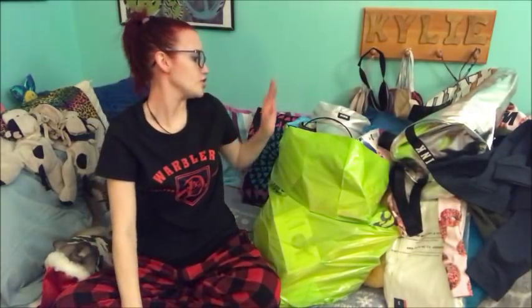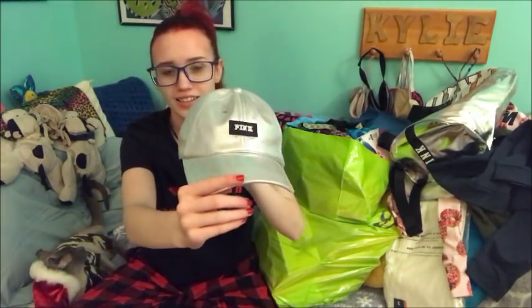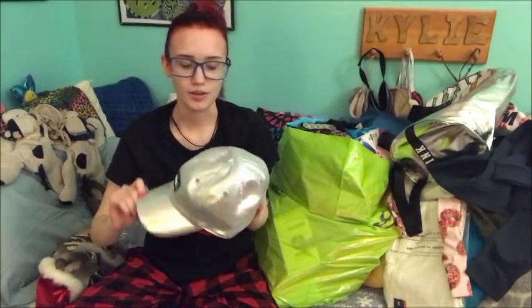Alright. Now we get into this big giant bag of stuff. So first I got this hat from Pink. And it's like metallic-y silver. And I don't know. It's very me. And I love it. And then I got a magazine.